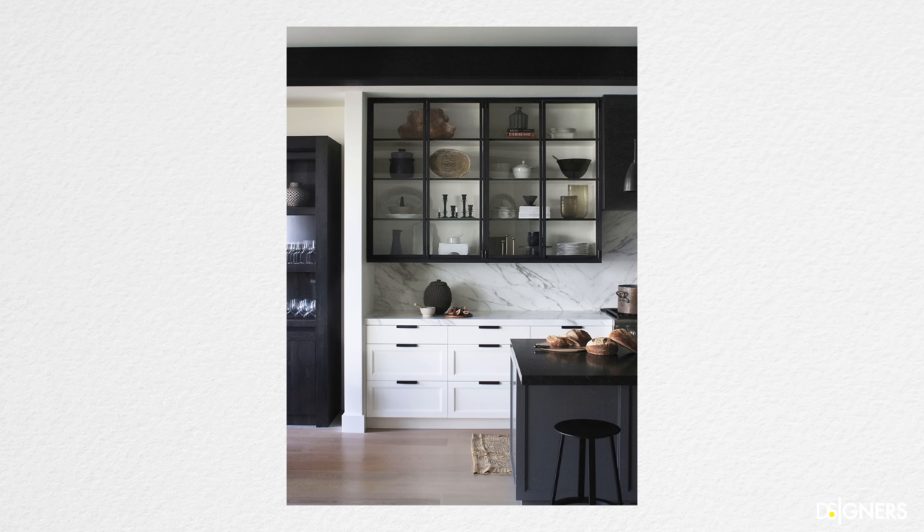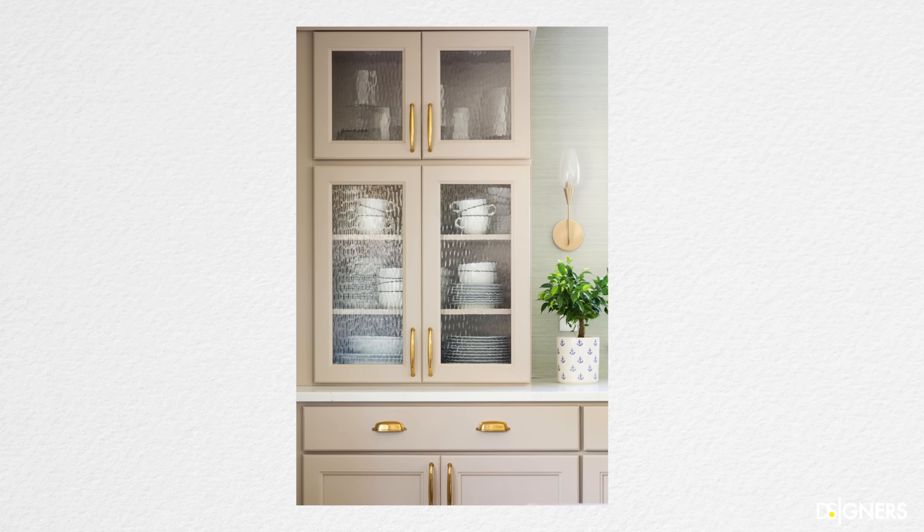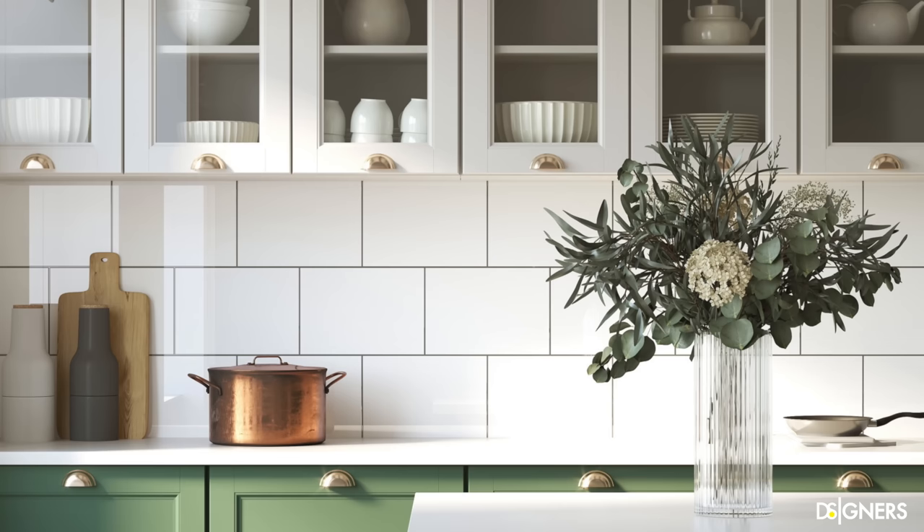You can choose between different types of glass — a clear one that you can see through, or a textured or frosted glass, which also lightens the space without the need to see everything inside the cabinets. This option creates a nice contrast between the cabinets and the glass.